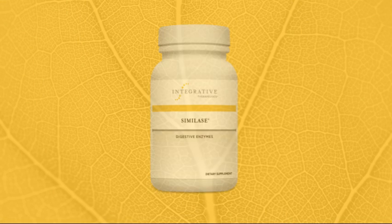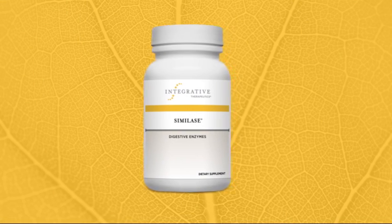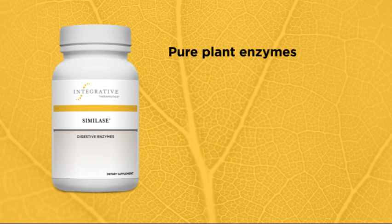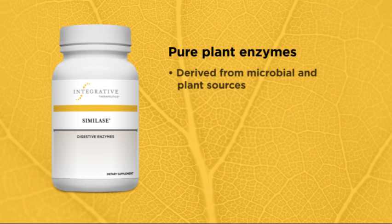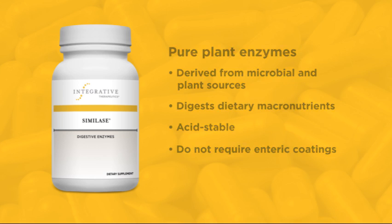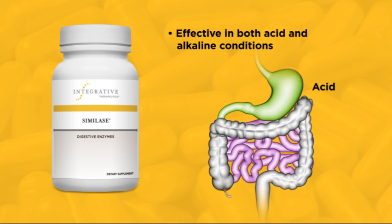An effective supplement for many people dealing with digestive concerns is the Similase Digestive Enzymes product, which delivers pure plant enzymes. Pure plant enzymes are vegetarian enzymes naturally derived from microbial and plant sources. They digest virtually all types of dietary macronutrients throughout a broad range of pH. One of the great features of plant enzymes is their stability in acidic environments. They are not destroyed by gastric acidity and so do not require enteric coatings. They work in both acid and alkaline conditions, so they are effective throughout the intestinal tract.